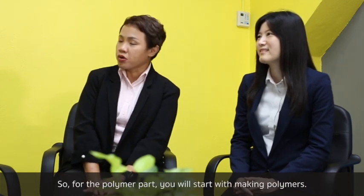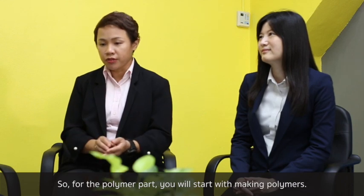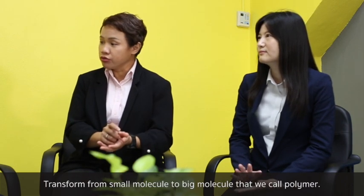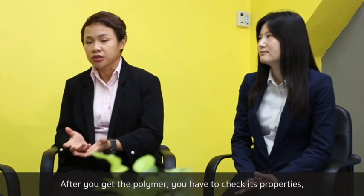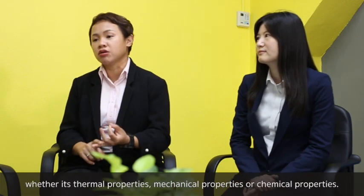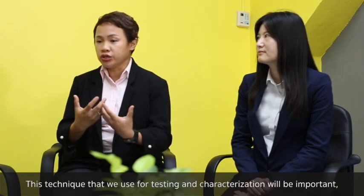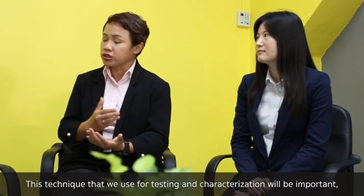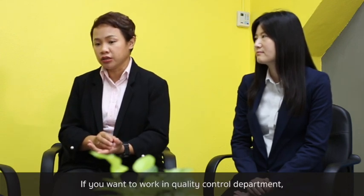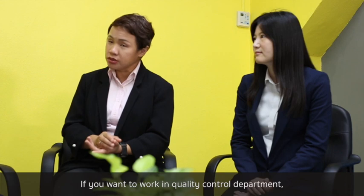For the polymer part, you will start by making polymers — transforming small molecules into large molecules that we call polymers. After you obtain the polymer, you have to check its properties, whether thermal properties, mechanical properties, or chemical properties. The techniques we use for testing and characterization will be important if you want to work in quality control or research and development departments.